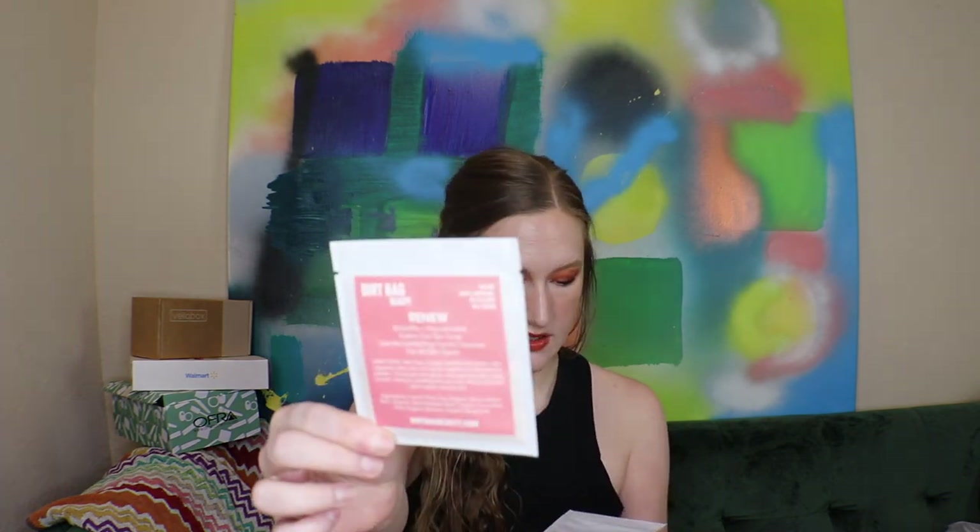Next are little packets by Dirtbag Beauty. The first one says 'Renew' — it's vegan, 100% natural, no fillers, no toxins. It smooths and rejuvenates, evens out skin tone — a gentle exfoliating facial cleanser for all skin types. Then we have the 'Love You Matcha' mask, also by Dirtbag Beauty: an AHA plus BHA resurfacing instant glow, all-natural face mask with no fillers, no toxins, and eco-friendly. These are $4 each.